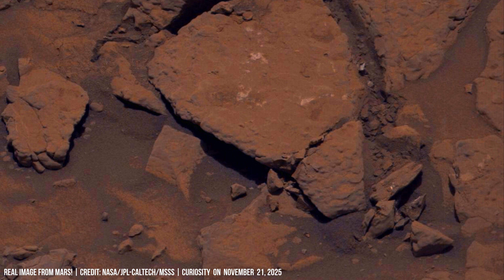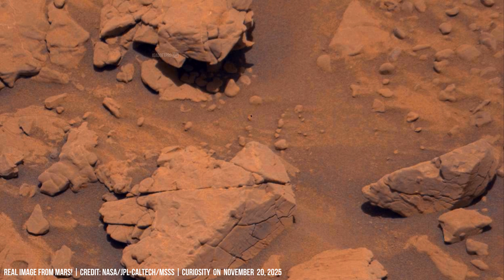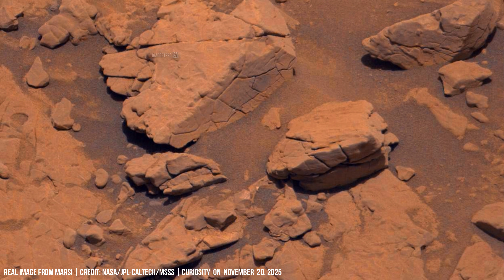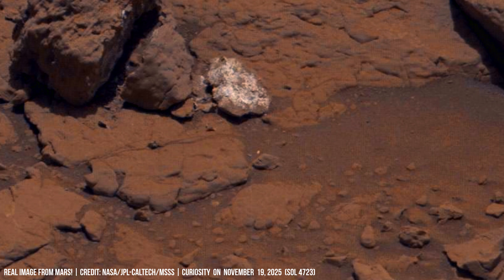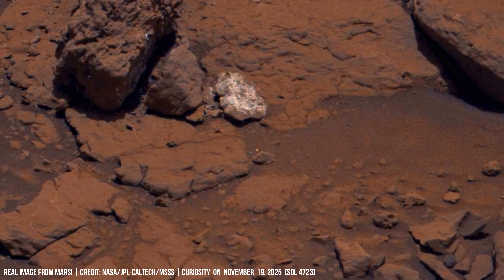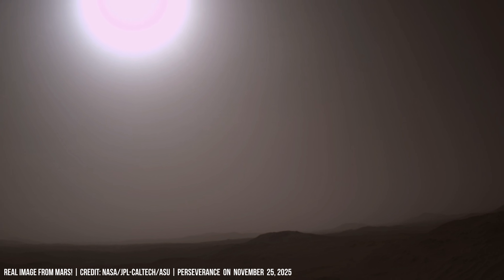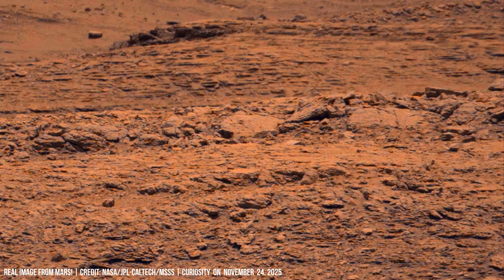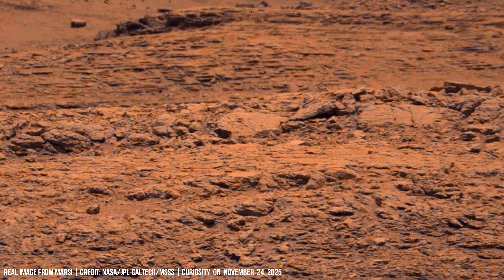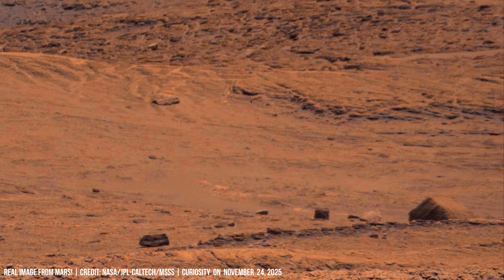Together, erosion and magnetic shielding create a mix of exposed and protected regions on the planet. In Gale Crater, erosion has opened pathways into thick clay-rich layers left behind by ancient lakes.